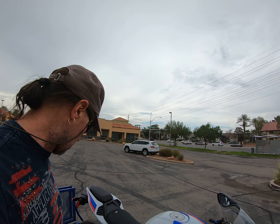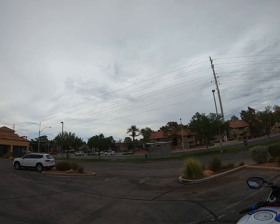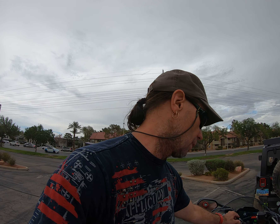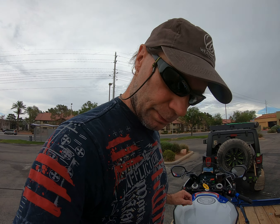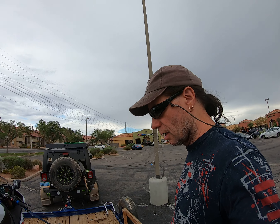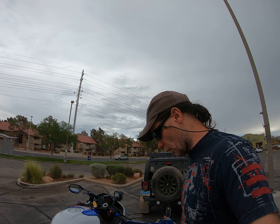We're going to make sure it's in neutral — I rode it up here. We're going to fire this beast up for you and show you what it sounds like. This is an Akrapovic full titanium carbon fiber exhaust on a 2021 BMW S1000RR. Here we go, guys.